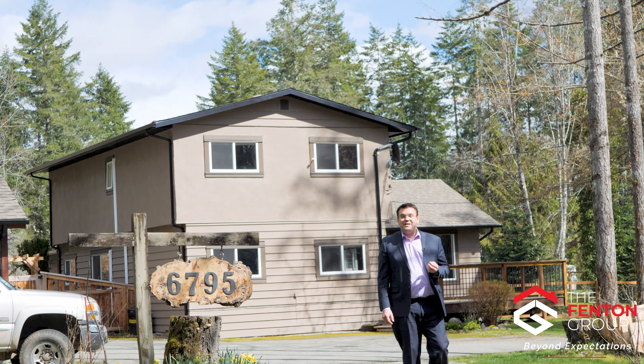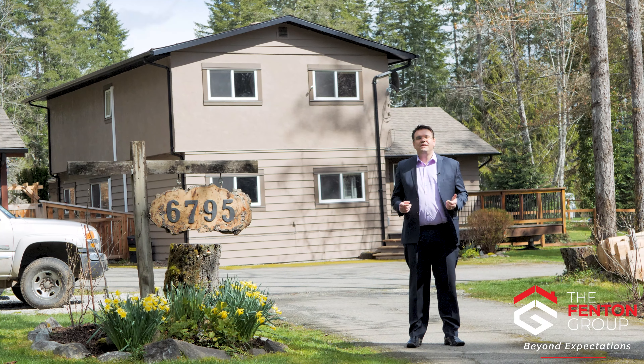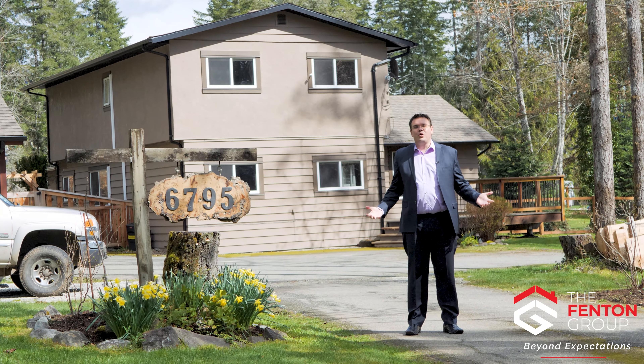Hello, I'm Chris Fenton with The Fenton Group and I'm here today at 6795 Beaver Creek Road in the Alberni Valley to bring you on a tour of this stunning home and property.